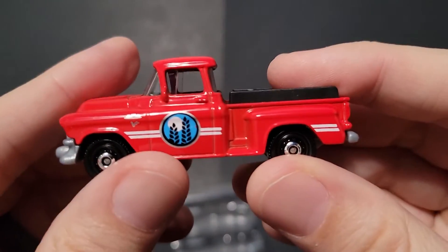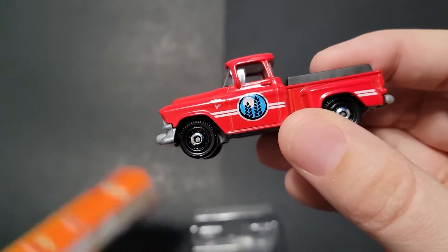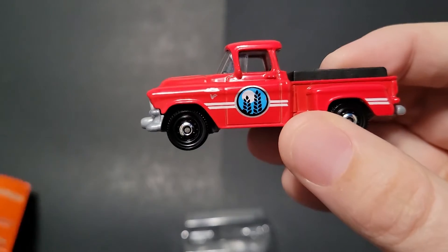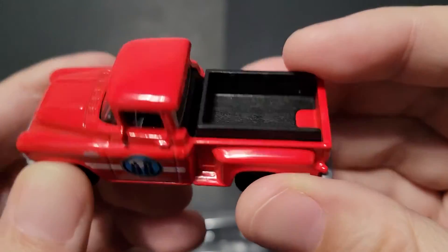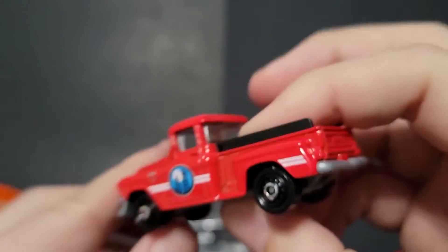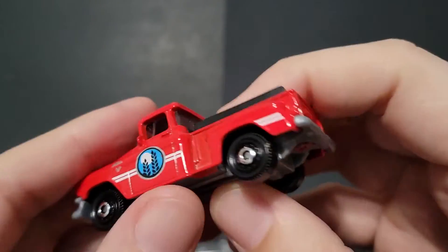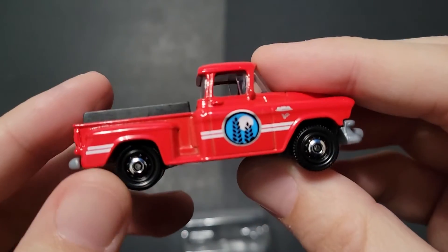And last up is the truck. We got the 57 GMC Stepside. This is a pretty awesome truck. Kind of has the raised bed on this. Any tampos in the back? Nope, just side tampos. Very clean, very basic.